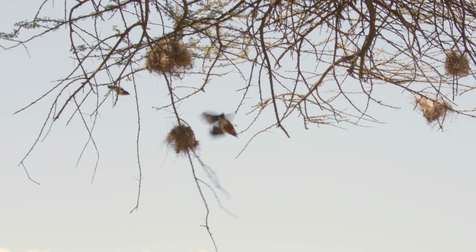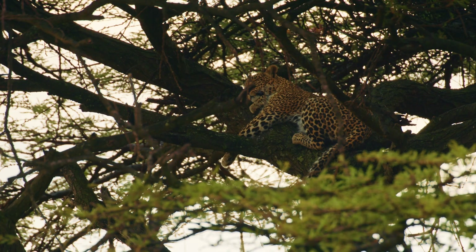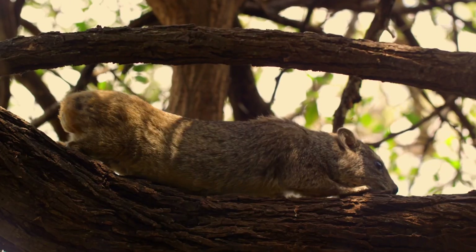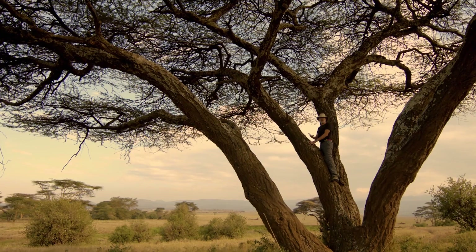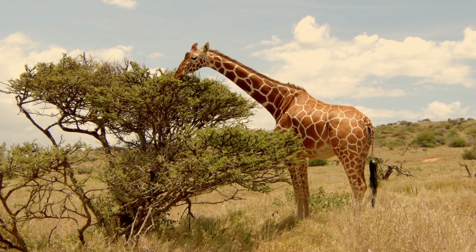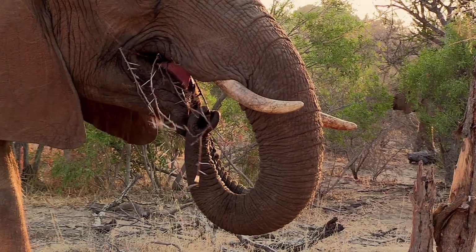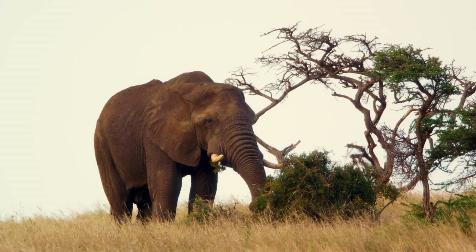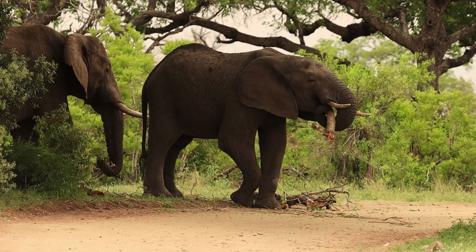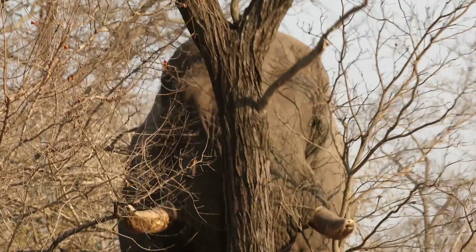They support so many different species of mammals. Giraffes are picky eaters — they just nibble on the soft shoots — but elephants are totally indiscriminate. They will eat the leaves, the thorns, the branches. Sometimes they'll just knock down the whole acacia tree.